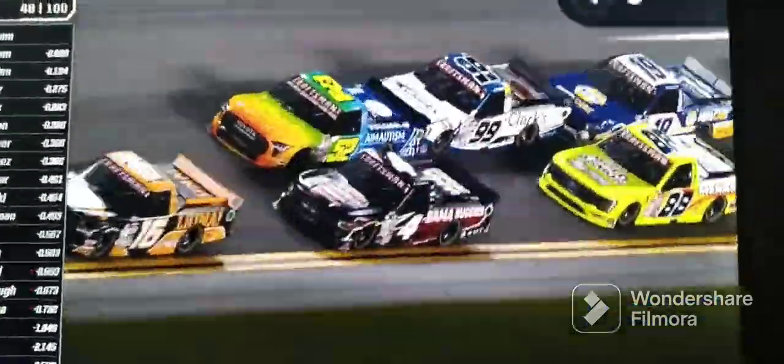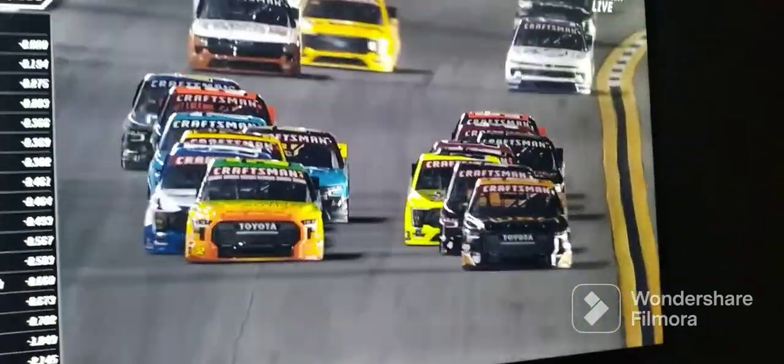Tyler Angram back to the top spot, drafting help from Chase Purdy. Boy, look how tight they are on that outside line. I can't stand it, Phil. This is crazy.